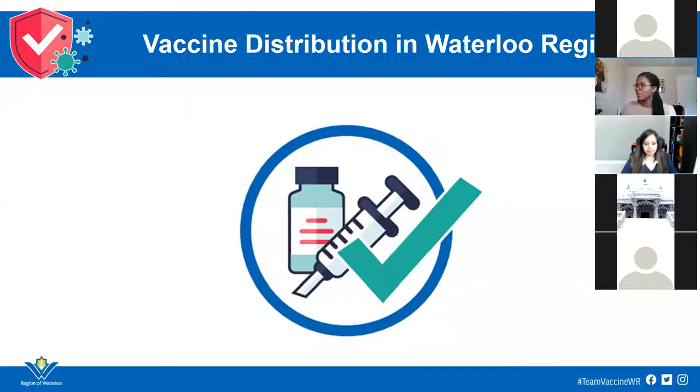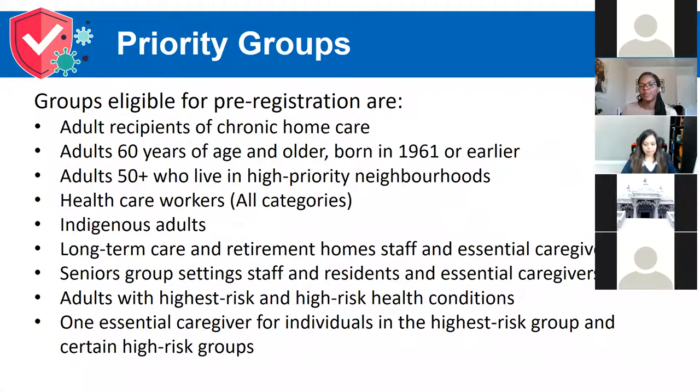Right now in Waterloo Region, we are in phase two of vaccine distribution. These are the groups eligible to pre-register for the vaccine. Adults who are residing in chronic or who have chronic home care needs are eligible. Adults who are over the age of 60 — those born in 1961 or earlier. And in specific high priority neighborhoods, adults over the age of 50 are eligible as well.